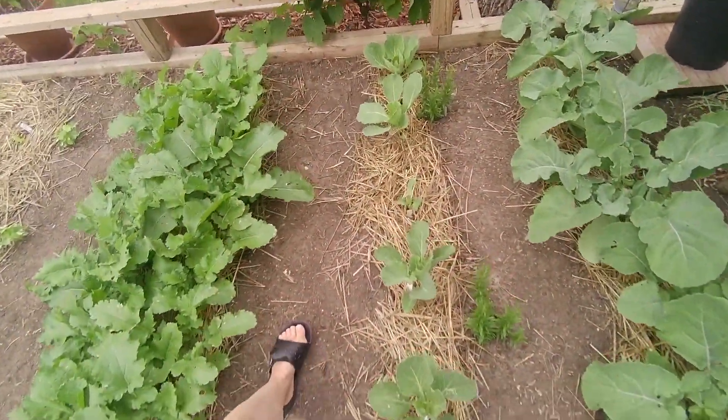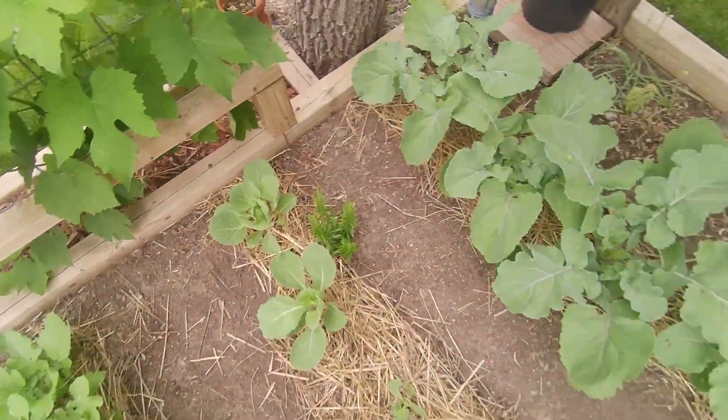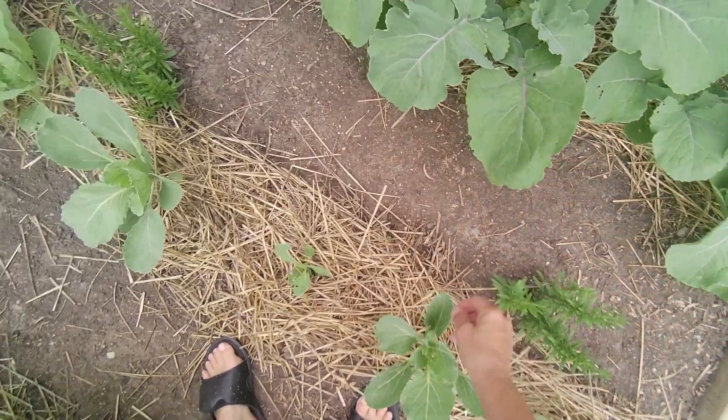I have some green cabbage growing here — the late bloomer. He'll catch up. I've got my rosemary.